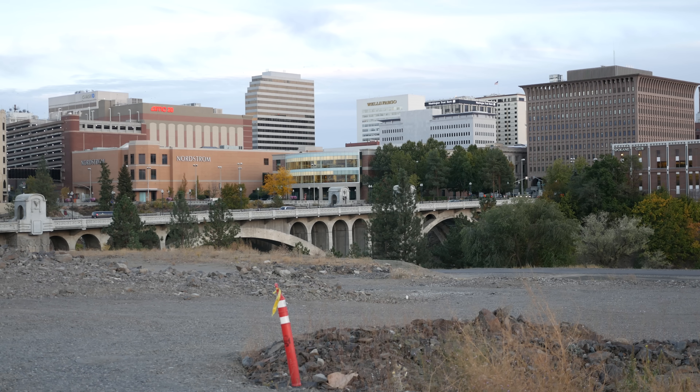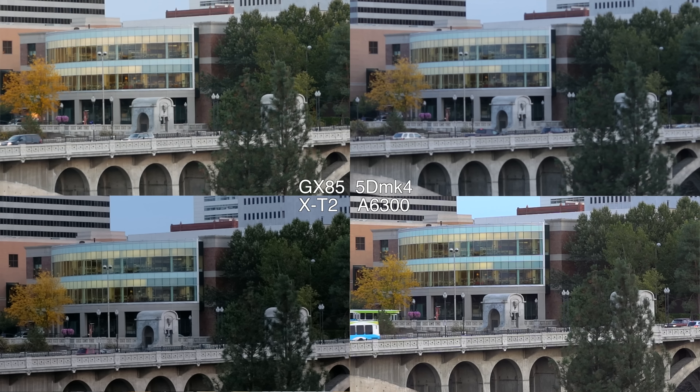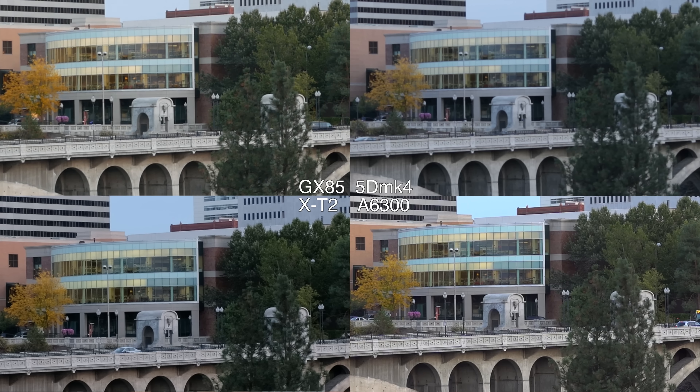Here's a 200x crop. The X-T2 is a little too contrasty. The 5D Mark IV literally looks blurry — it's not. I triple-checked the focus on all these cameras. Compared to the A6300 on the same lens with the same settings, there's just so much less detail. Even comparing it to the Panasonic, the Panasonic has more detail. The Panasonic's Micro Four Thirds sensor, cropped even more, is more detailed in 4K than the 5D Mark IV.